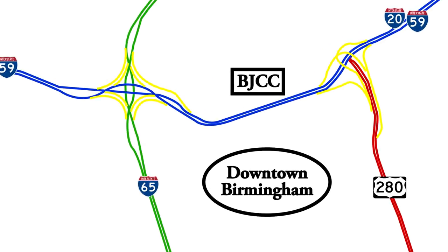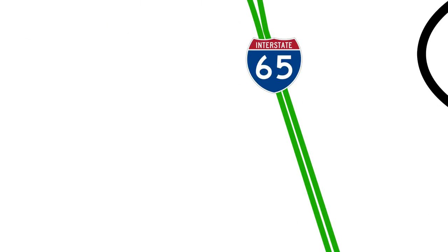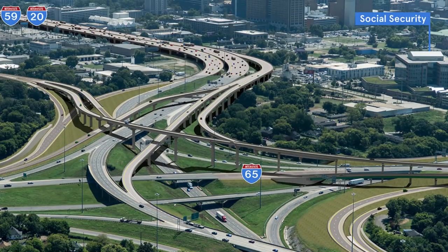A lot of the changes they're making to this interchange are an attempt to split the traffic so there's less people traveling through common channels. It used to be that if you were in the north of town and wanted to go south, you had to get on 20-59 West and then I-65 South. What they've done now is just add a ramp with a huge flyover that puts you on I-65 South directly. The same thing is going on over at I-65 North and 20-59 West.